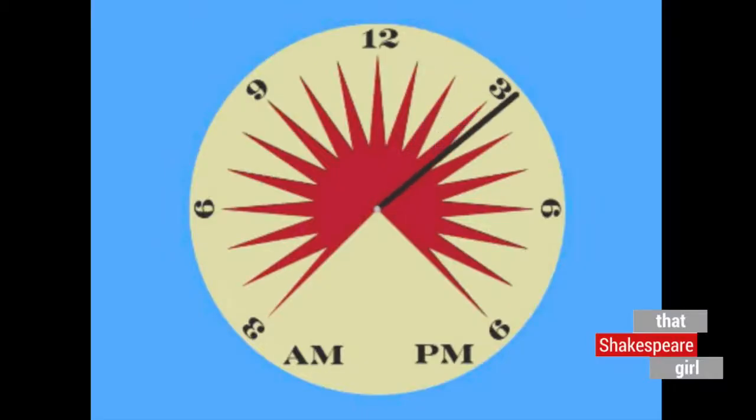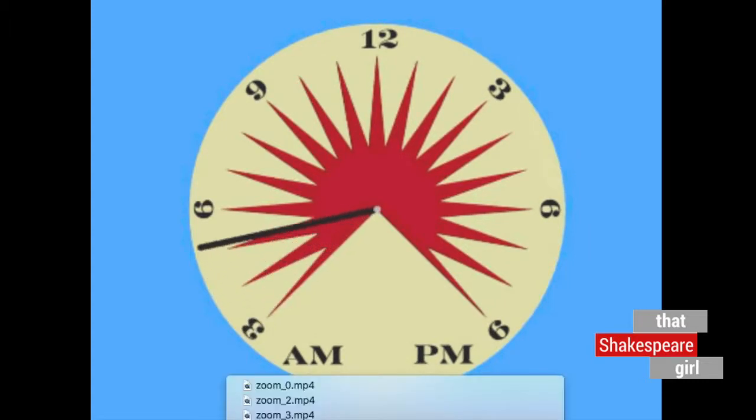One way that people used to tell the time of day in Shakespeare's lifetime was using the sundial. It's a large disc with a part called a gnomon — the stick that sticks up out of the middle. The sun shines on it, casts a shadow, and all around the outside of the dial there are marks for the hours of the day. As the sun travels through the sky, the shadow falls on those marks to tell you what time it is.